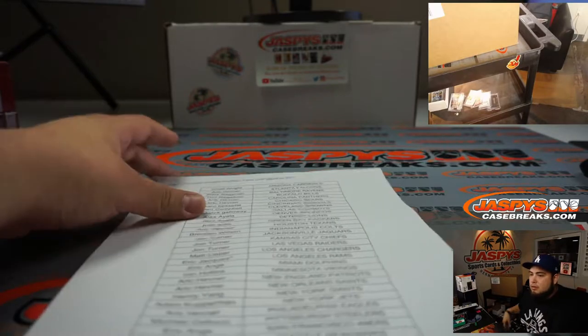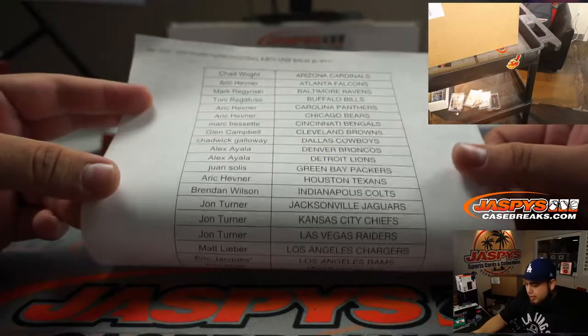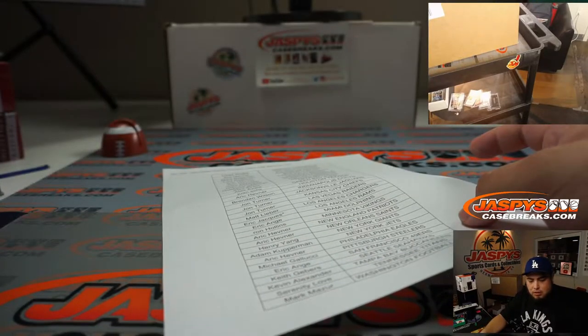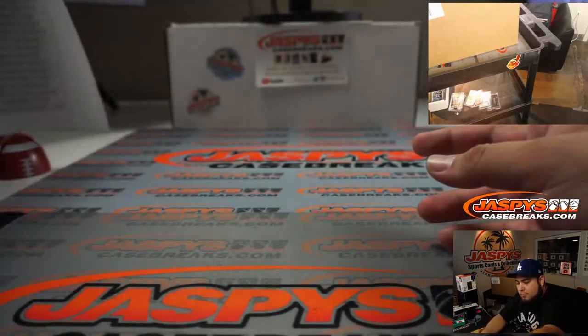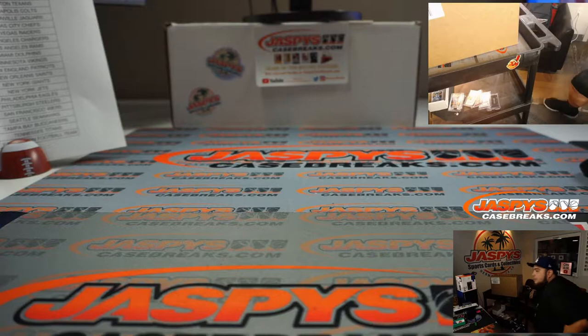Hey, what's up TJ? How's it going, man? So here you go. It looks like last one mojo was Eric got the Rams. Very nice. Let's quickly open up this case right here.